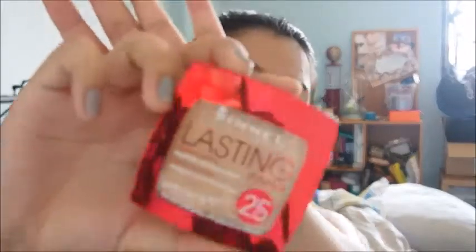Next, we have two kinds of powder. The first is the Rimmel Long Lasting Finish 25 Hour Powder Foundation Waterproof Buildable Coverage, which comes in a cute red packaging with a flip-up mirror, concealed mirror, and a sponge applicator — quite convenient for touch-ups. The second one I have is the Stay Matte Long Lasting Pressed Powder.